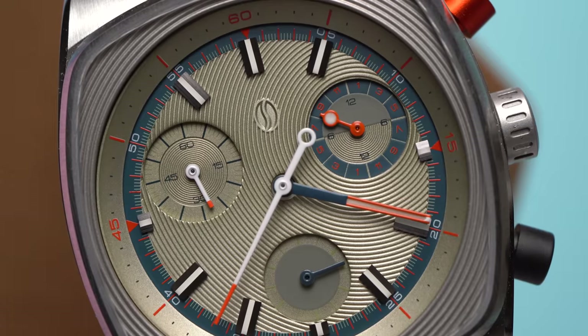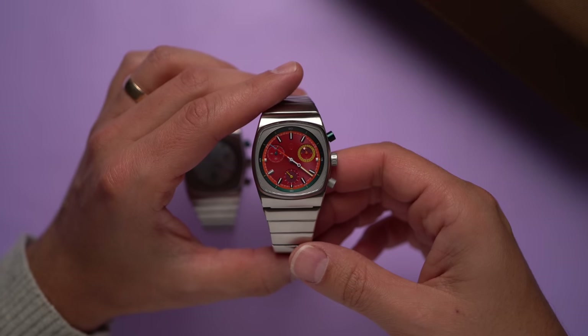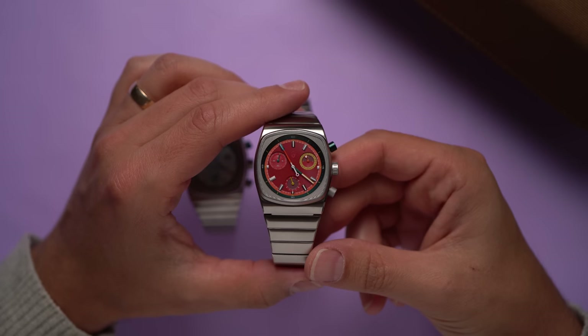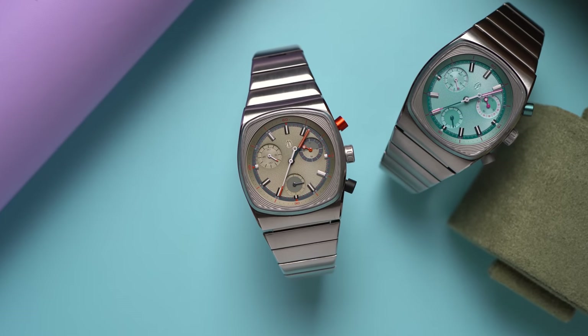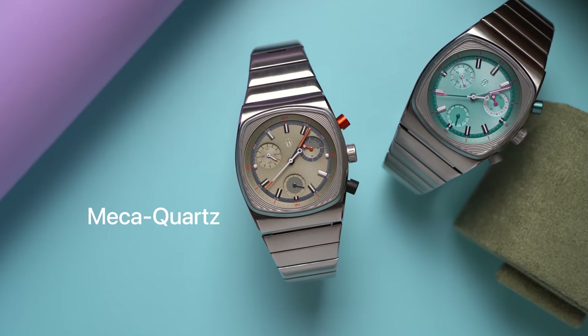I asked Jonathan, the founder and designer of Brew, what 50 meters means, and he said showering and light water activities — so possibly swimming, but no diving, and don't use the pushers underwater. All these watches come on a steel bracelet, and they're so light that I didn't even bother weighing them. One of the reasons they're so light is that they have quartz movements, not mechanical movements.